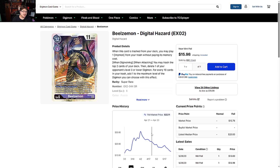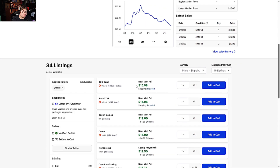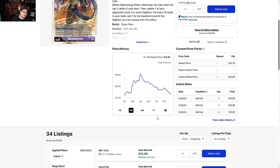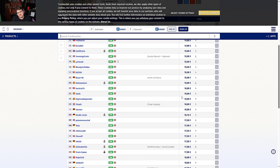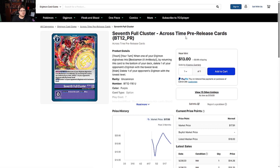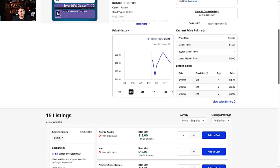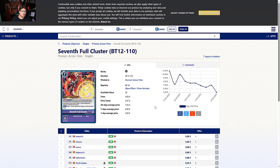Beelzemon from Digital Hazard EX02 is seeing a down climb, which is good — there were at least three printings of this card so it better come down. It's at $15-17, not terrible. On the Europe side it's 13-15 euros. Seven Full Cluster across-time pre-release cards are also falling down, which is good to see. Beelzemon is still a good deck; people just want to move the deck because it got hit and they don't feel confident getting free wins anymore. On the Europe side it's five to eight euros.